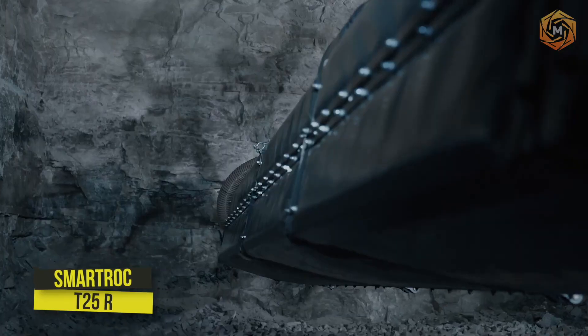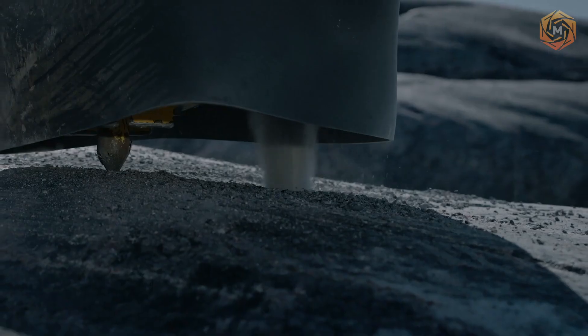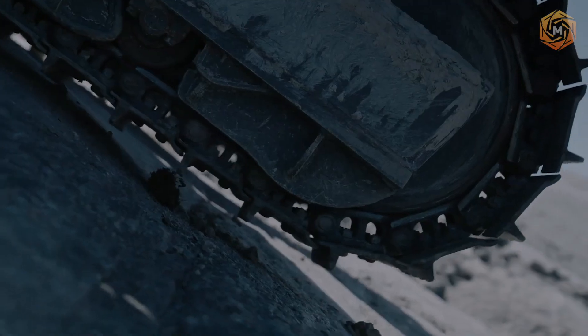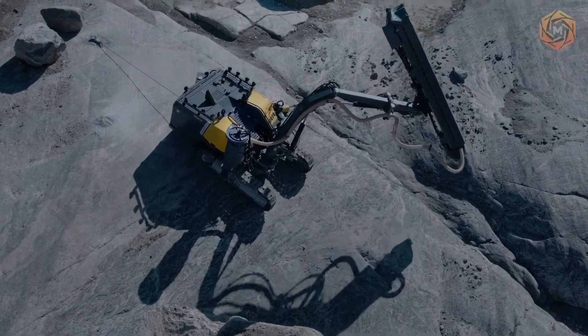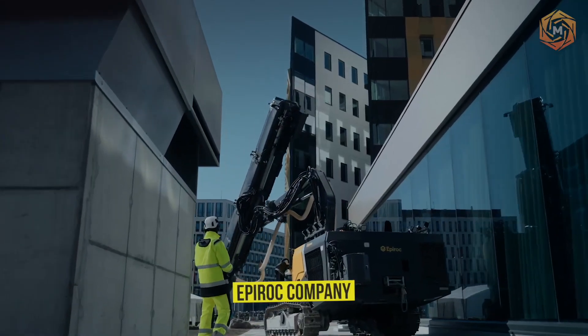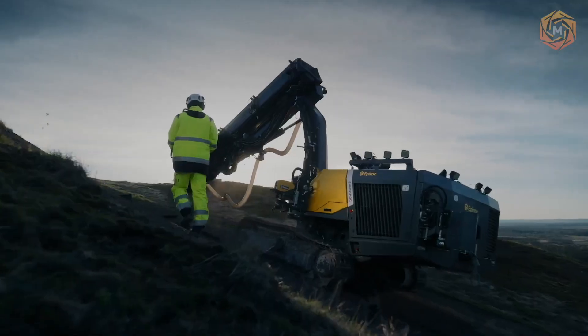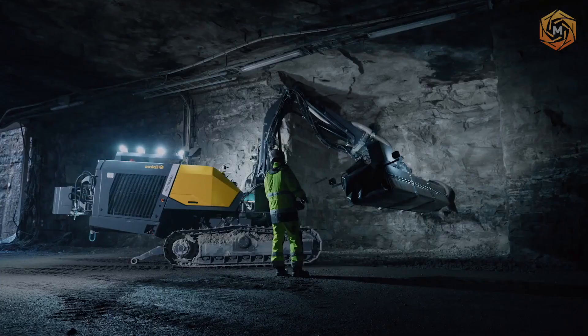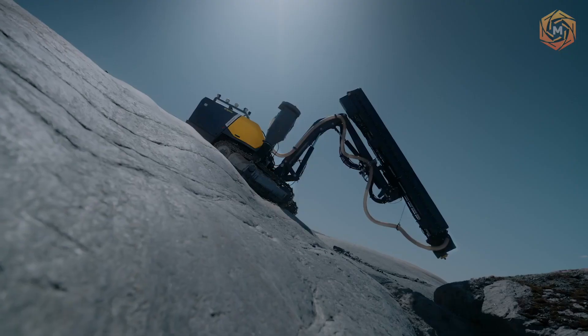SmartRock T25R is a smart installation for smarter operators. You work alone, remaining discreet and building the infrastructure to keep things running smoothly in the community — the first to arrive at the site and the last to go home. EpperRock designed the SmartRock T25R to perform at its best, and the machine can be used on the toughest surfaces or hard-to-reach construction sites.